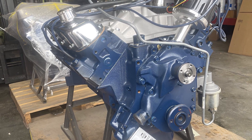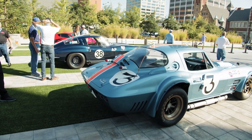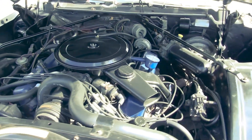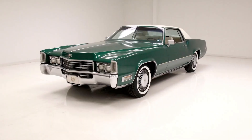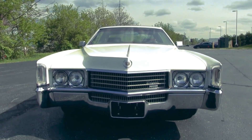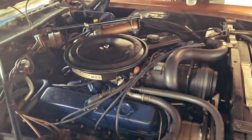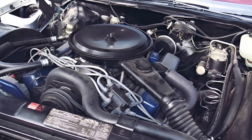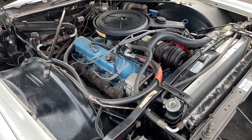Could any manufacturer build a 500 cubic inch production engine in the modern era? The short answer is absolutely not — and it's not just about technology or capability. Modern engines achieve more power from half the displacement through turbocharging, direct injection, and variable valve timing. A current Cadillac CT5-V Blackwing produces 668 horsepower from just 376 cubic inches, making the 500's original 400 horsepower seem almost quaint. Current CAFE standards would make a 500 cubic inch engine financially impossible, and the gas guzzler tax alone would add thousands to the sticker price, while emissions regulations would strangle such an engine into irrelevance.